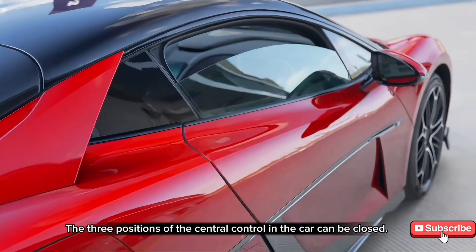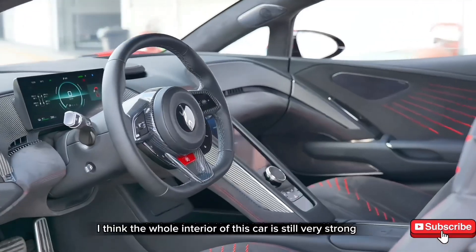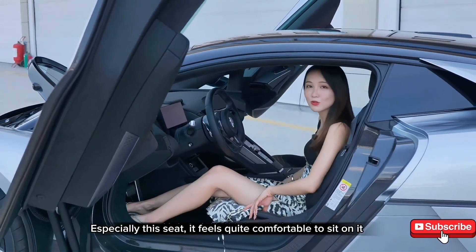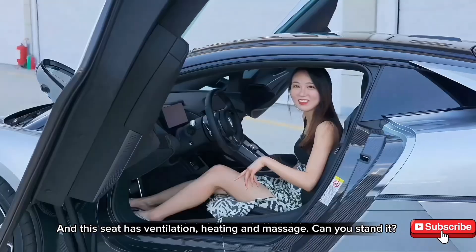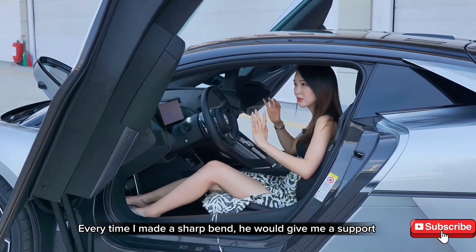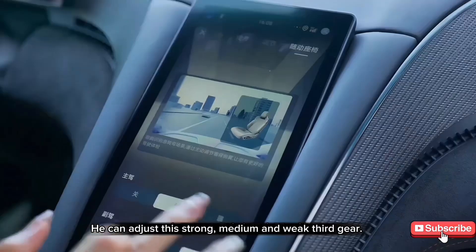I think the whole interior of this car is very strong. The GT sports car style is luxurious and comfortable. Especially the seat — it feels quite comfortable to sit on, and it has ventilation, heating, and massage. It also has an electric brace: the whole time I was driving on the track, every time I made a sharp bend, it would give me support. You can adjust it to strong, medium, or weak — three gears.